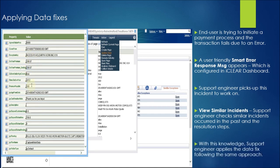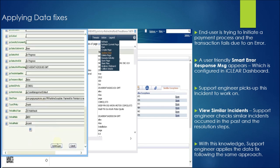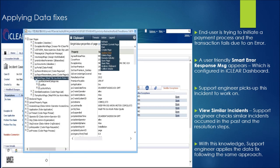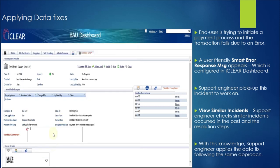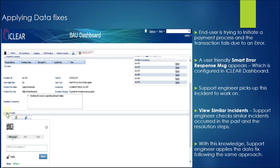With this knowledge, he applies a similar fix onto this incident. Every field value that the support engineer changes while applying the data fix gets captured and stored along with the incident case. After applying the data fix, the support engineer enters the resolution commands detailing how he resolved this incident.